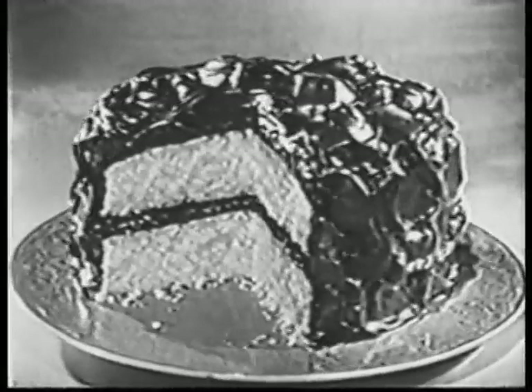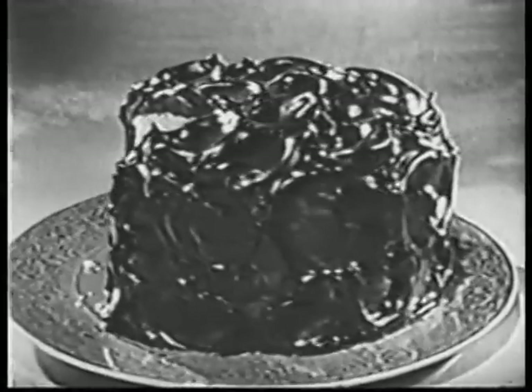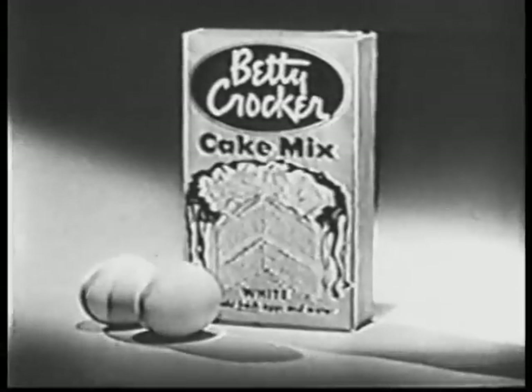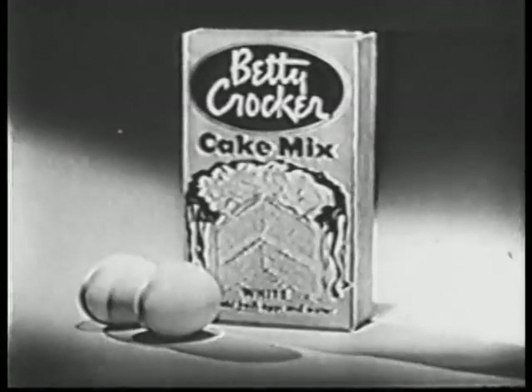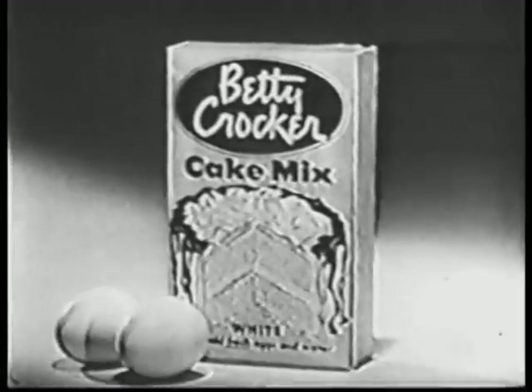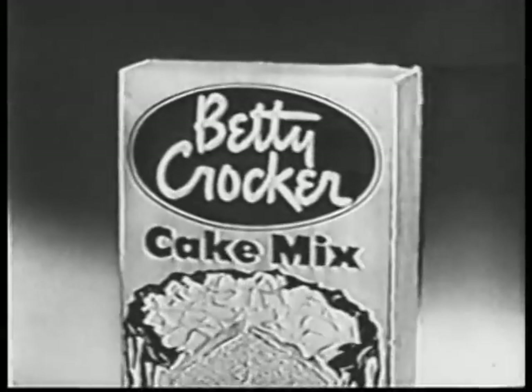It's just as fluffy and moist as the cakes Betty Crocker and her staff make. In fact, Betty Crocker white cake mix is a favorite Betty Crocker recipe, already measured and blended. It contains famous soft as silk cake flour and premium cake shortening. All you have to do is add water and fresh eggs, and you get a fine, snowy white cake.